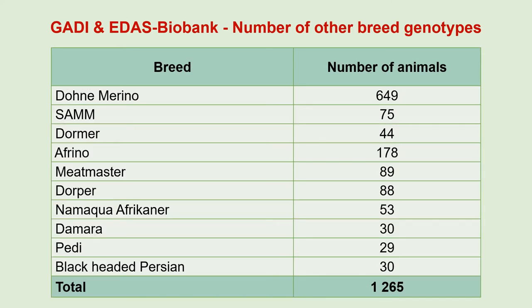We also have some genotypes available from other breeds — 1,265 genotypes from the Dohne Merino, South African Mutton Merino, Dormer, Afrino, Meat Master, Dorper, Namaqua Afrikaner, Damara, Pedi and the Black-headed Persian.